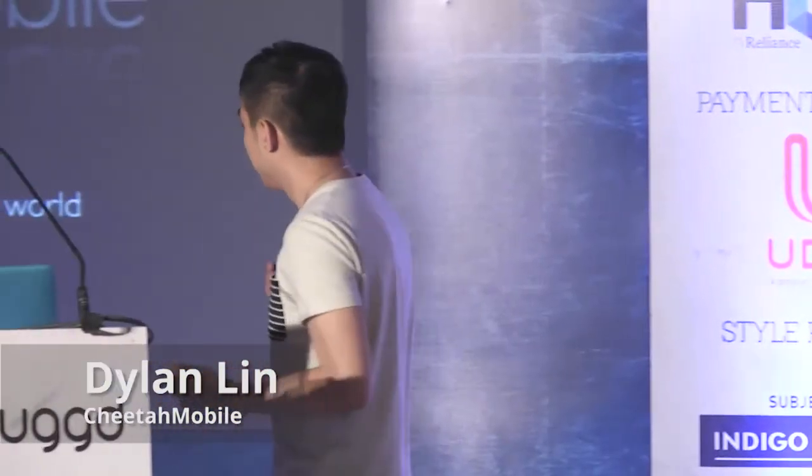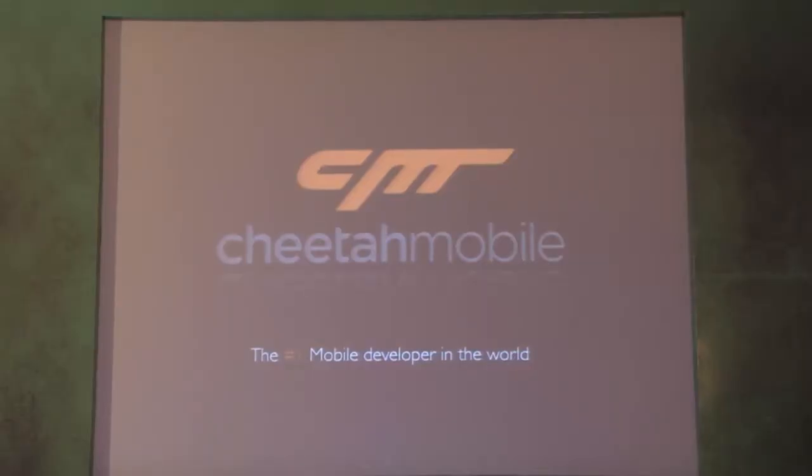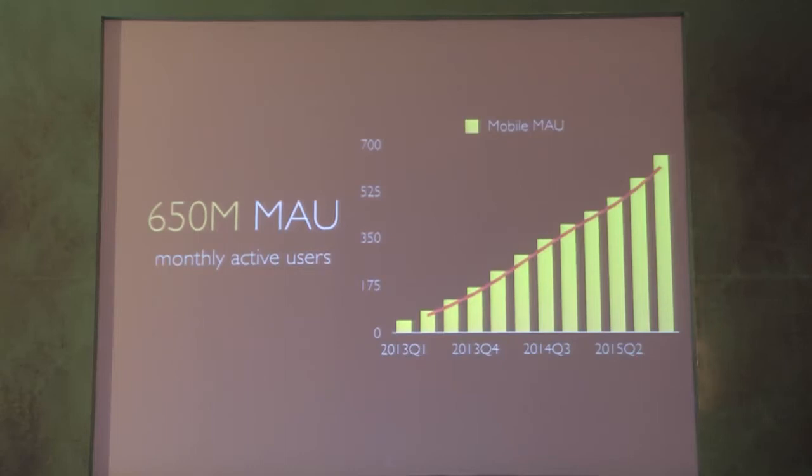Today I will share our story and experience about how we earned millions of users from zero. We are Cheetah Mobile, the number one mobile publisher on Google Play, and we have almost 650 million users using our apps. That's roughly one in ten people on earth — almost 80% of global internet users. All the revenue from our CM tools is growing every year by two or three times.